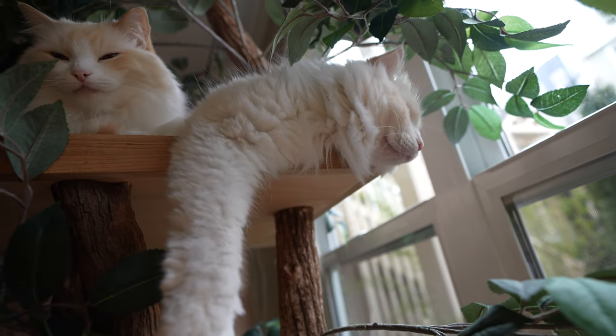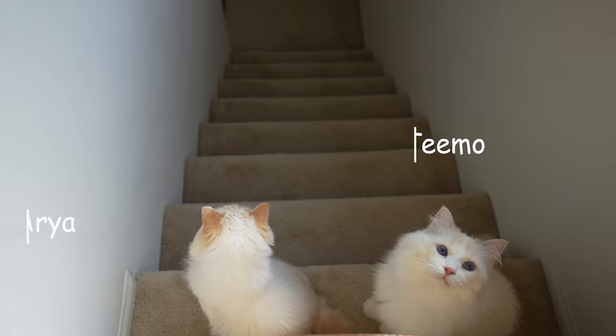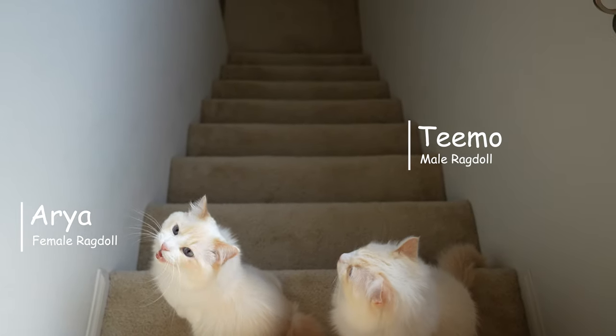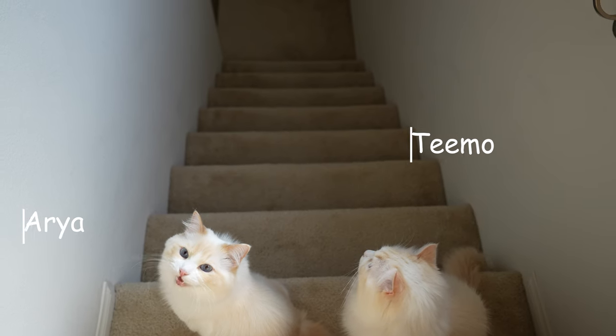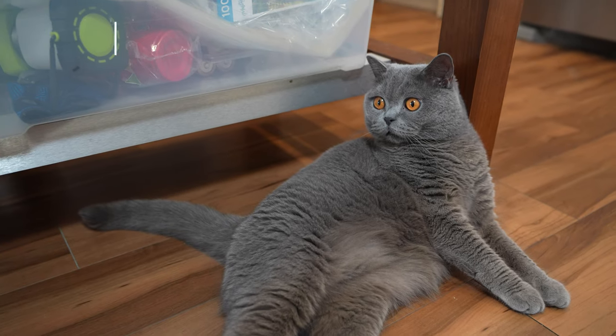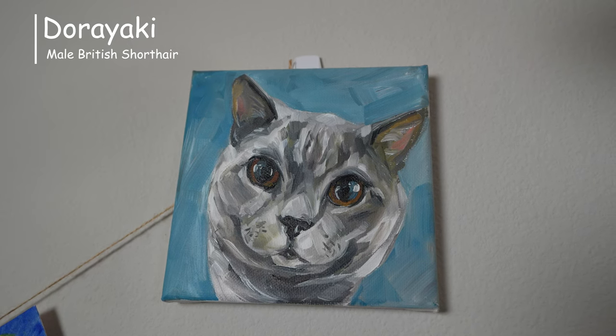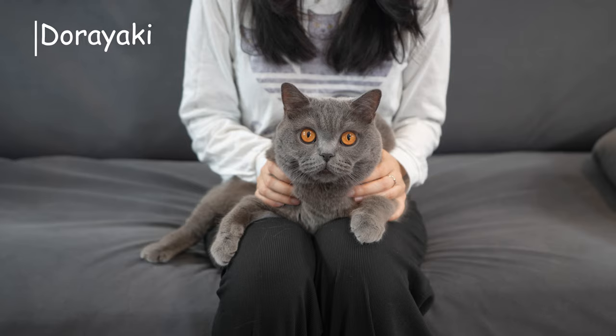I am the Cat Butler. Usually my two ragdoll cats, Timo and Aria, are the stars of the channel. But today I will visit Dorayaki, a British short-haired cat, and interview his owner, Elaine.